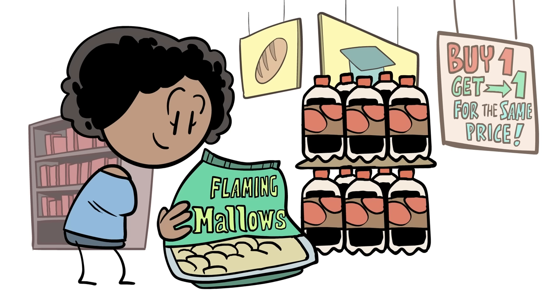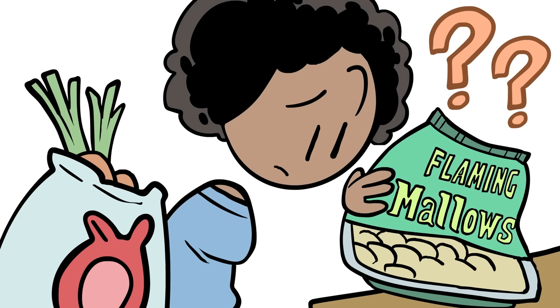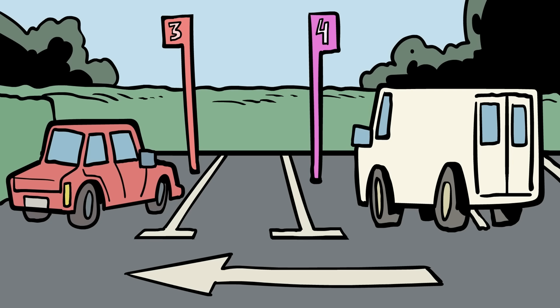More specifically, to sell you food you might not have known you wanted with the highest profit margin. But how do they do that? Well, to answer that, we're going to have to start in the parking lot.